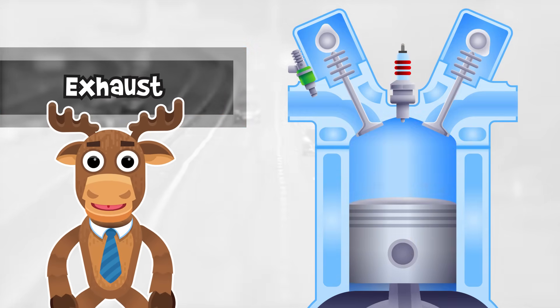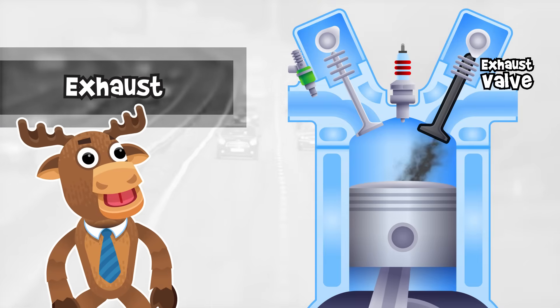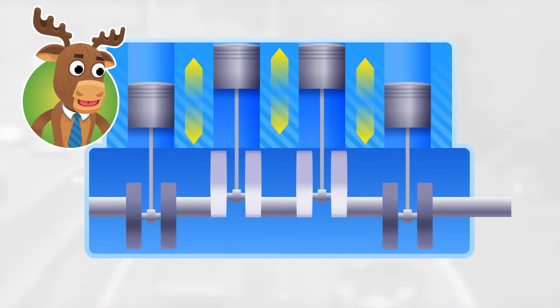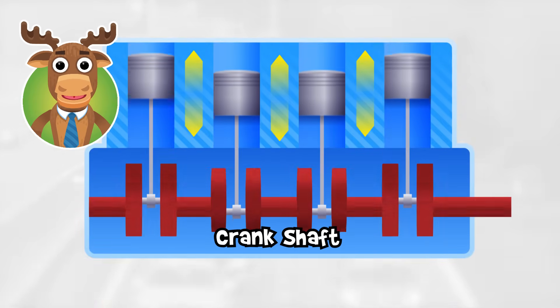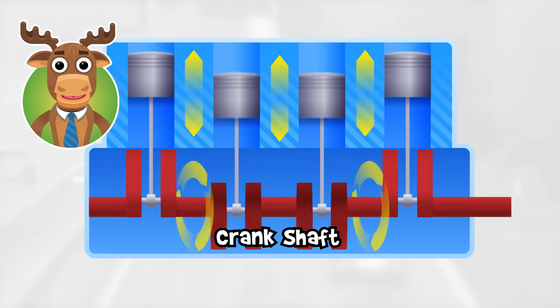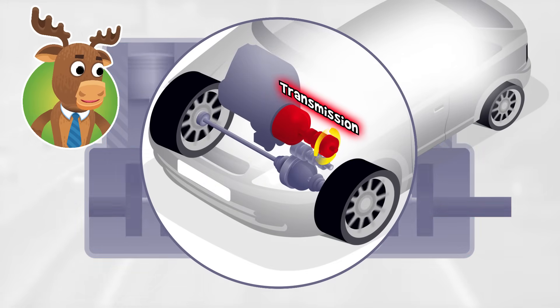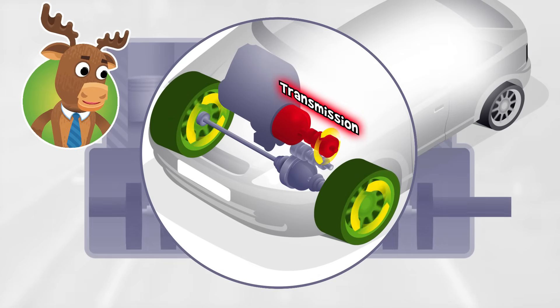Exhaust Phase: The exhaust valve allows spent fuel to escape. The pistons move up and down. However, the crankshaft converts the linear motion into rotation. This motion moves through the transmission, which ensures that the right amount of power moves through the wheels at a given speed.